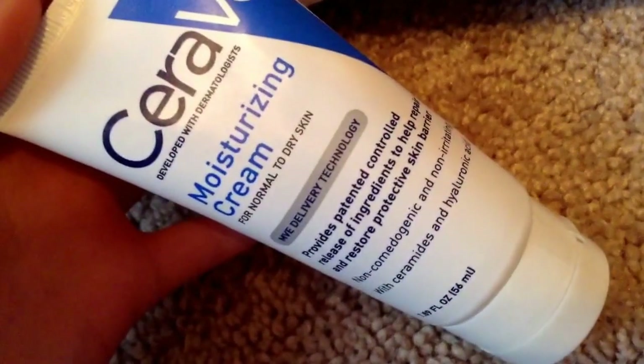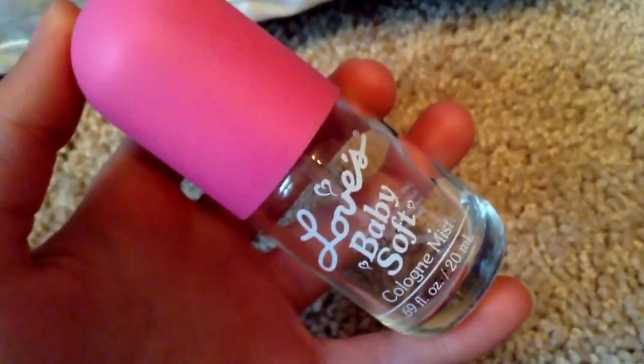I ran out of this CeraVe Moisturizing Cream for normal to dry skin — great product. I put it on my hands, but you could use it on your body, elbows, cuticles, or face. I also ran out of this Love Baby Soft Cologne Mist — it smells exactly like baby powder spray, and I love baby powder, so I bought it. I'll probably repurchase it because I'm addicted to that scent.